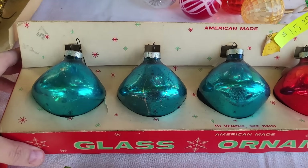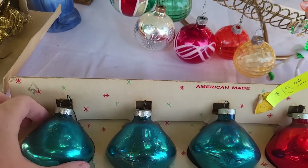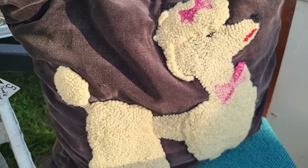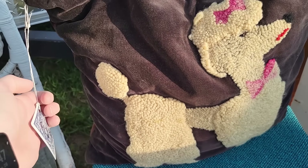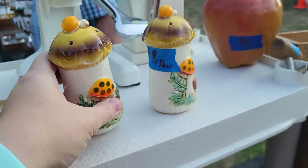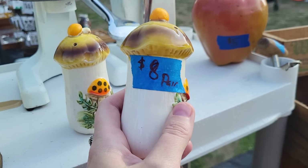Oh my gosh, look at this box of ornaments — these are like the teardrop kind too, those are really cool. Look at the Snooty Puda pillow, I kind of love that, it's $12. Some Merry Mushroom shakers — Mom's been looking for mushroom stuff for our antique show at $8.